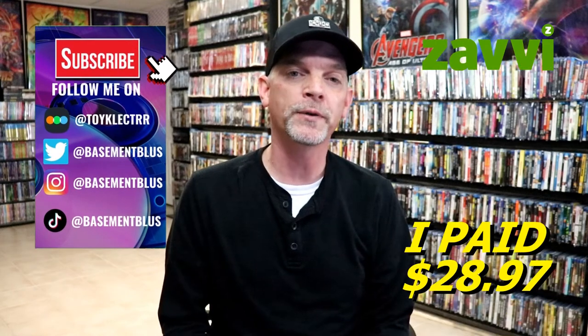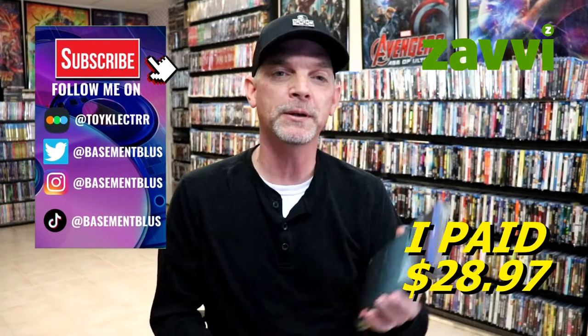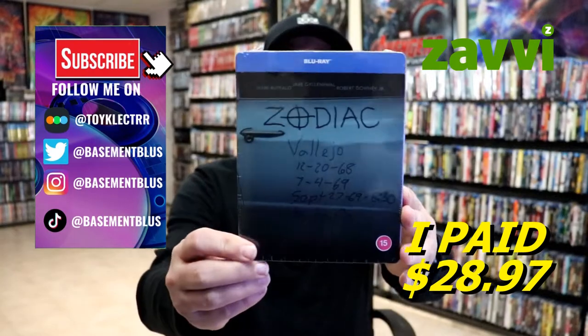Hey, Tony here. For today's 31 Days of Horror videos, I'm going to be doing an unwrapping of the Zavvi exclusive Blu-ray Steelbook for Zodiac.